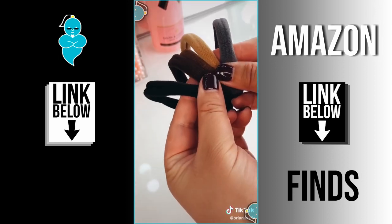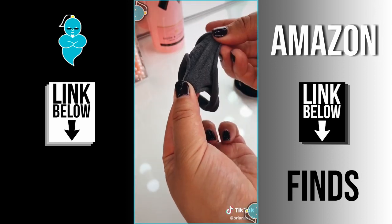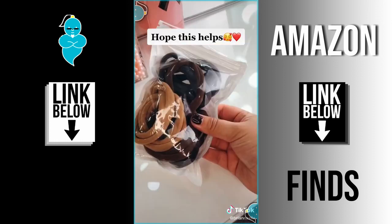These seamless hair ties are so soft and they won't crease or break your hair. I have thick long hair and this is the only way I can stand to wear a high pony.